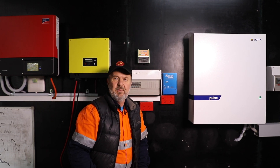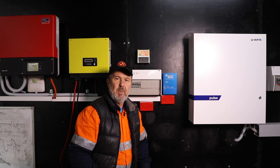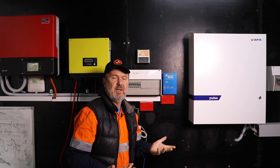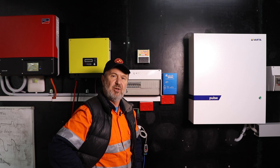Hi there. I'm Glen Morris from the Smart Energy Lab, and today we're looking at Catch Power. Catch Power makes diverters for diverting solar PV power to your hot water system to heat water with PV energy. The two products that they have at my lab here are Blue Catch and Green Catch.